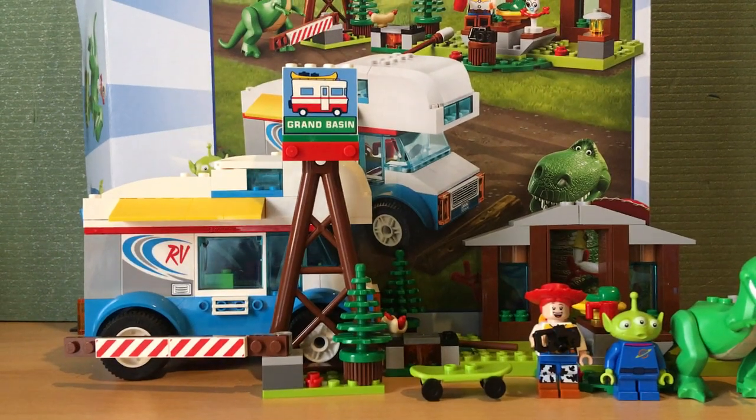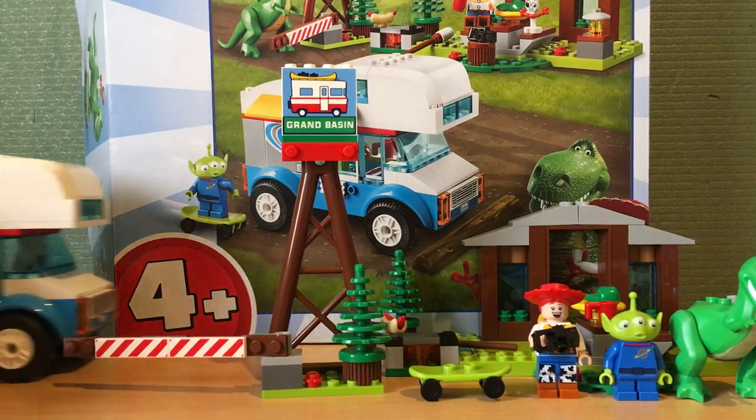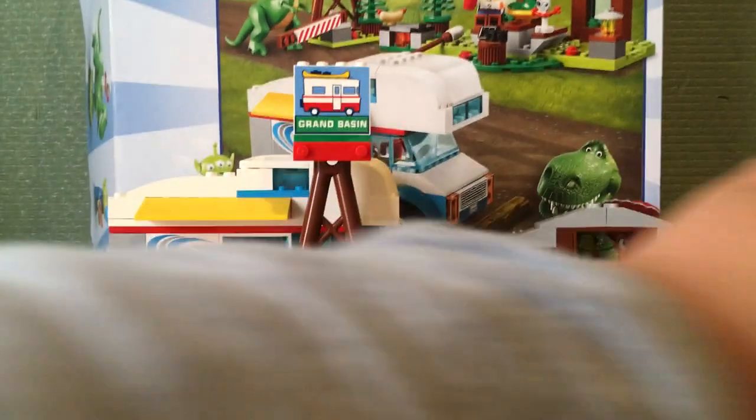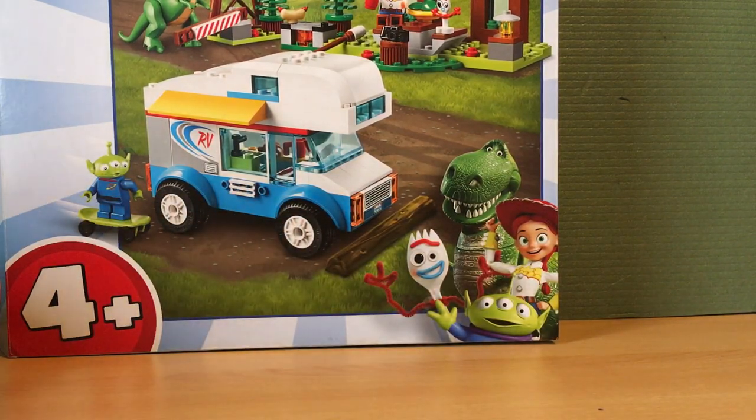Hello, it's Stelios from Batman Studios, and today I'm going to be reviewing the LEGO Toy Story 4 RV Vacation. It is recommended for ages four and up, as this is a four-plus set. It is set number 10769, so let's just get into the review of the set, because that's what you came here for.